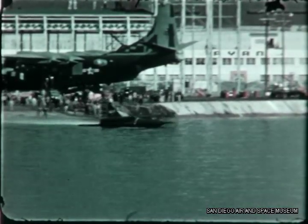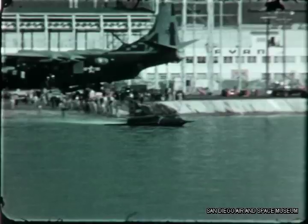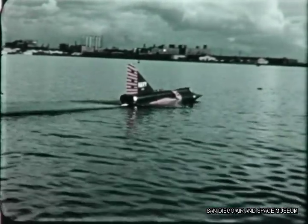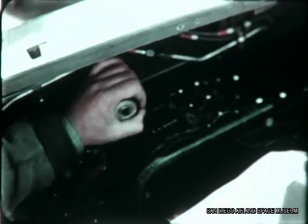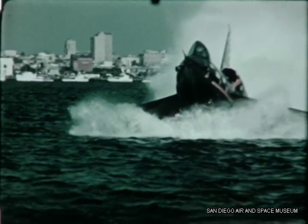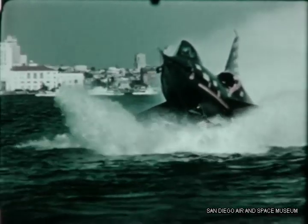Here, for the first time in history, a supersonic seaplane met the water runway from which it was designed to operate. And as the Sea Dart moved away from shore, the hopes and the dreams of the engineers and craftsmen who made this moment possible rested in the hands of one man — the test pilot — whose mission it was to ride herd on the new airplane, give it treatment it would seldom get in actual use, take it to the breaking point, ring it out.